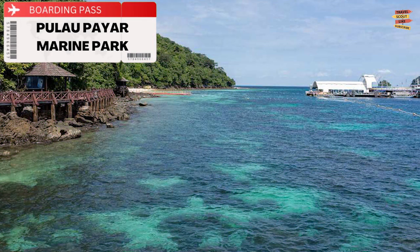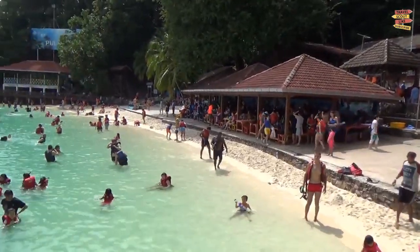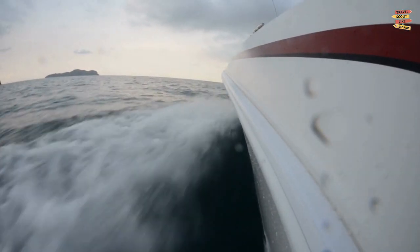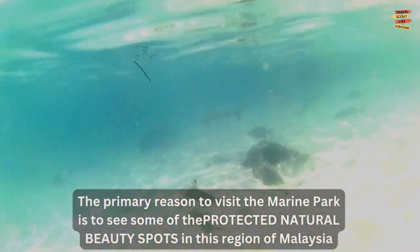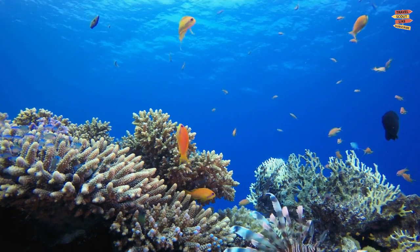Pulau Payar Marine Park: The distance between Pulau Payar Marine Park and Langkawi's main island is about 30 kilometers, and getting there requires a 45-minute scenic speedboat journey. The primary reason to visit the marine park is to see some of the protected natural beauty spots in the region of Malaysia, like the Coral Garden, which is covered in a variety of vibrant coral species.